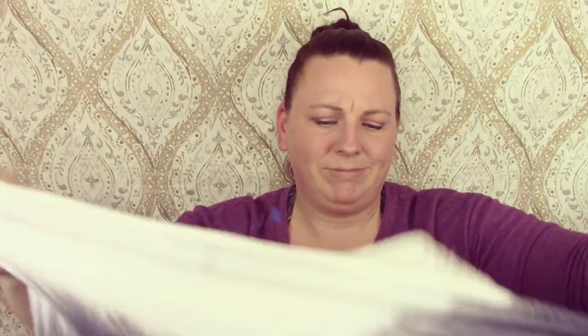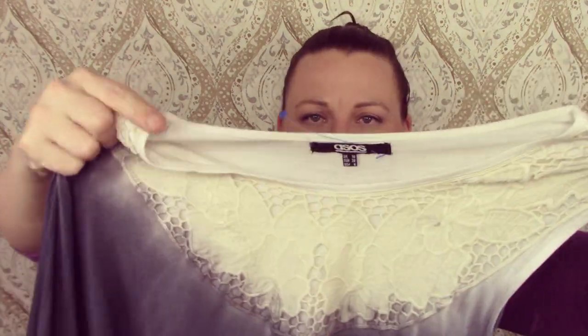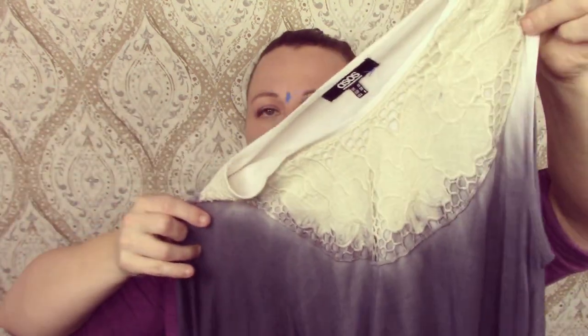This next one is ASOS — it's a weird, funky shirt. Your head goes in here, one arm comes out here, and the other arm is apparently here. Yeah, it's a weird, funky shirt.